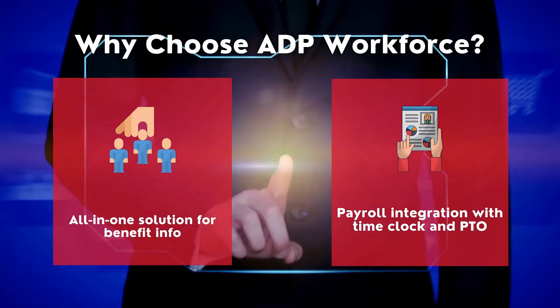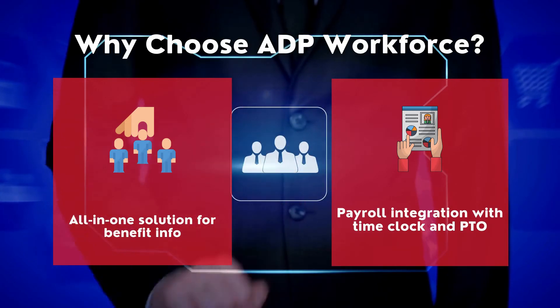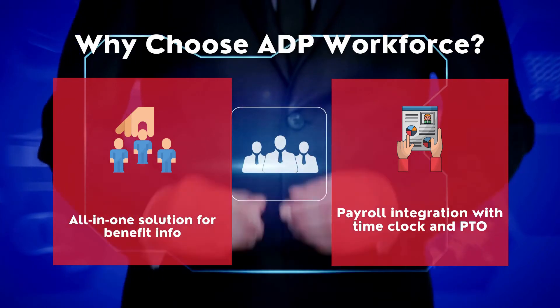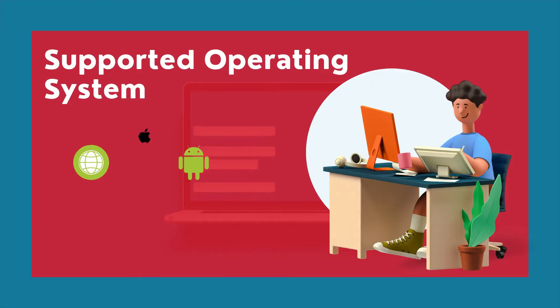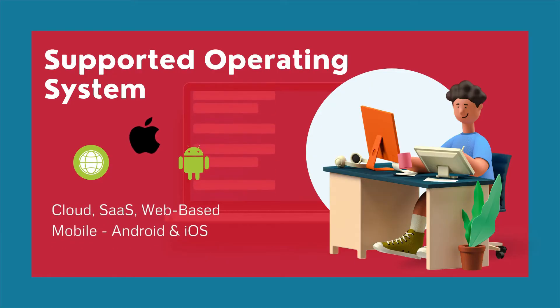Why choose ADP Workforce? It is an all-in-one solution for benefit information and payroll integration with TimeClock and PTO. It is web-based software also supported on Android and iOS.